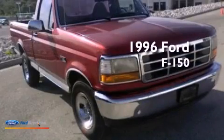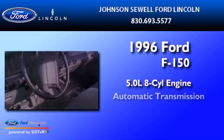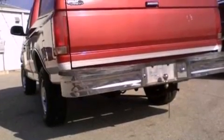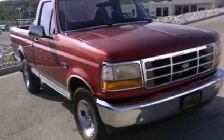This is a 1996 Ford F-150. It has a 5.0-liter eight-cylinder engine and an automatic transmission. All of the following features are included: tinted glass, halogen headlights, an anti-lock braking system, and air conditioning.